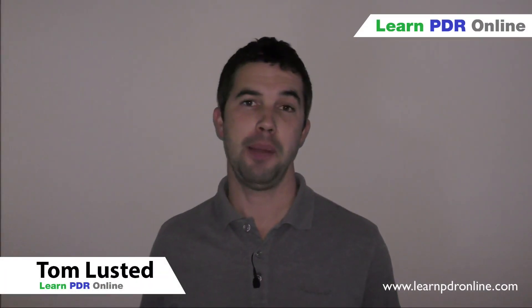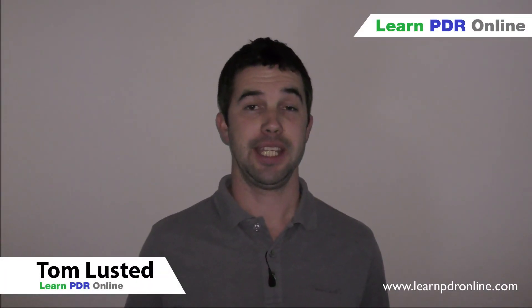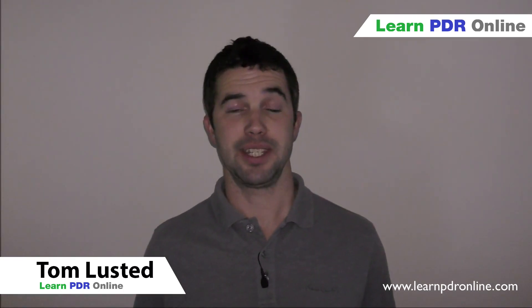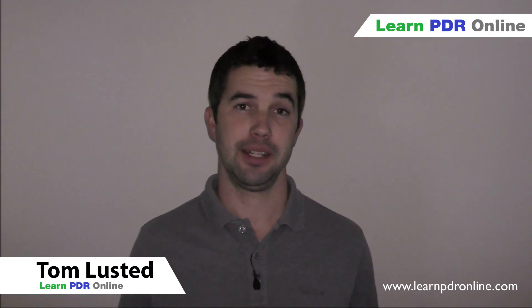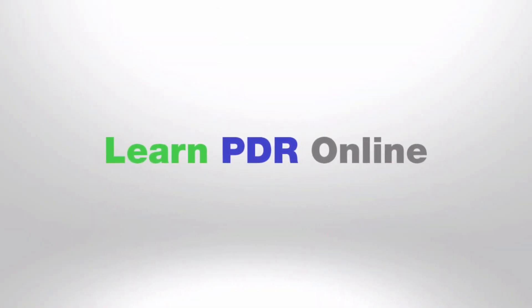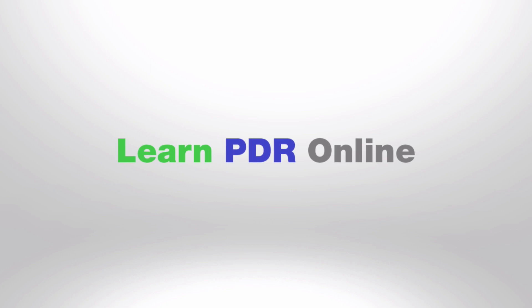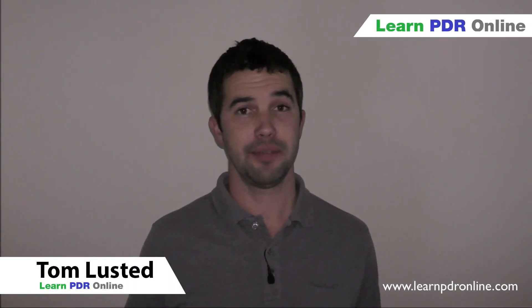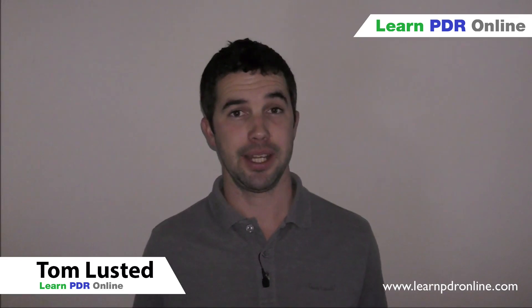Hi, I'm Tom from Learn PDR Online. Today's video we're answering a question that we've been asked frequently, which is: can anybody learn PDR? The short answer is yes, I believe anybody can learn PDR.